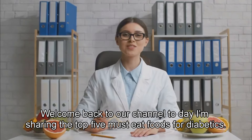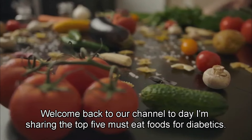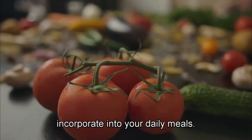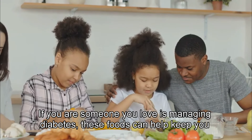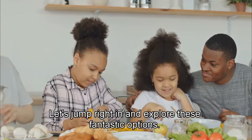Hey everyone! Welcome back to our channel. Today, I'm sharing the top 5 must-eat foods for diabetics. These foods are not only nutritious but also delicious and easy to incorporate into your daily meals. If you or someone you love is managing diabetes, these foods can help keep you healthy and happy. Let's jump right in and explore these fantastic options.